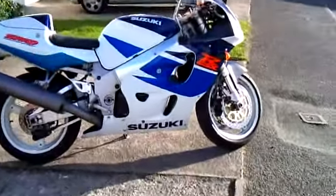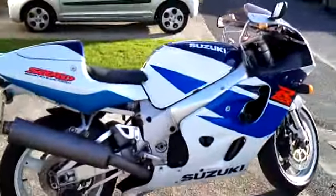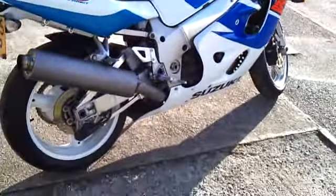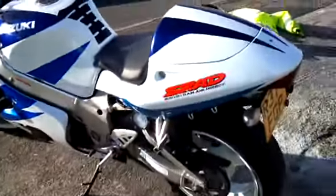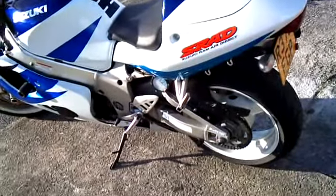There you go. It's alright isn't it? 1998. It's quite a normal looking thing isn't it? £99.99.